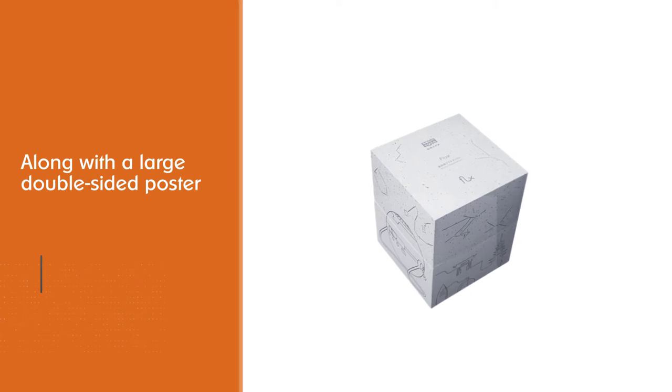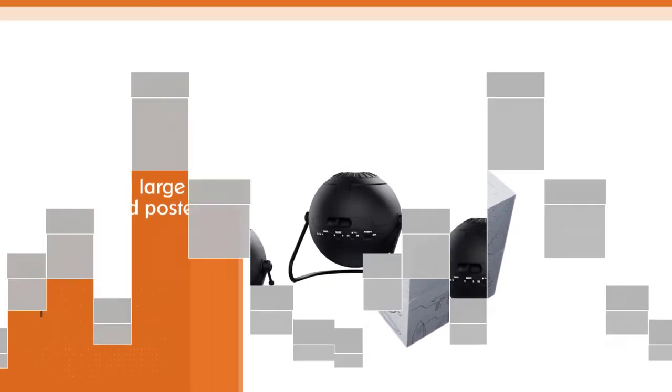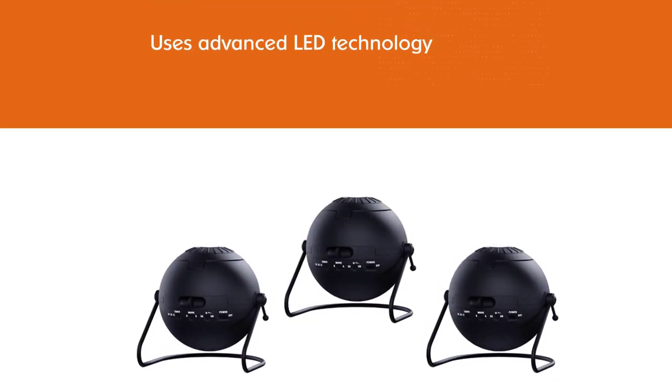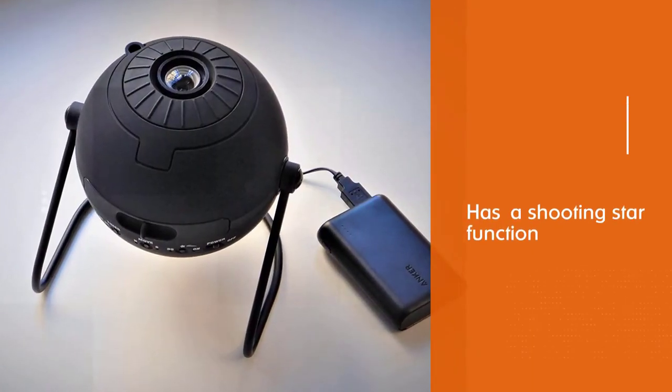It uses advanced LED technology and there is even a shooting star function that can be activated. The angle and focus are adjustable, as well as a timer. It is quite compact and light, easy to maneuver from place to place.